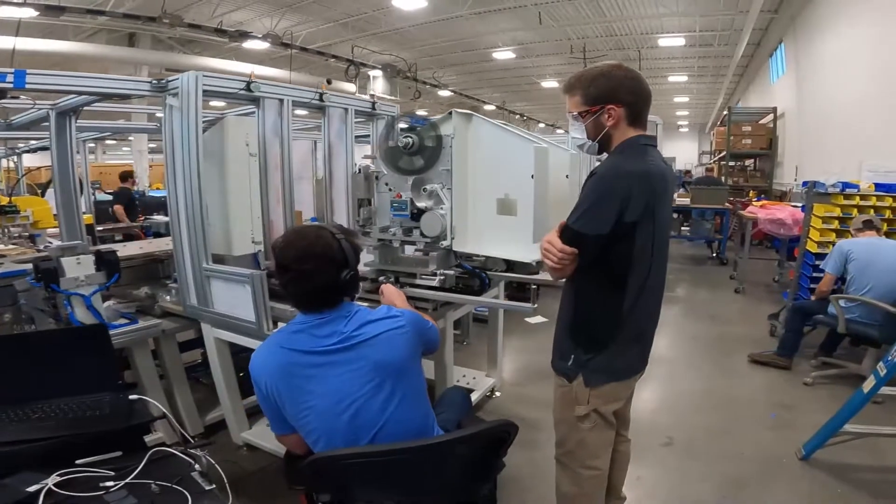You learn a lot about machinery living in a farm community. Understanding how a transmission works or how an axle goes together helps a lot when you go to design mechanical systems like the ones we design now.